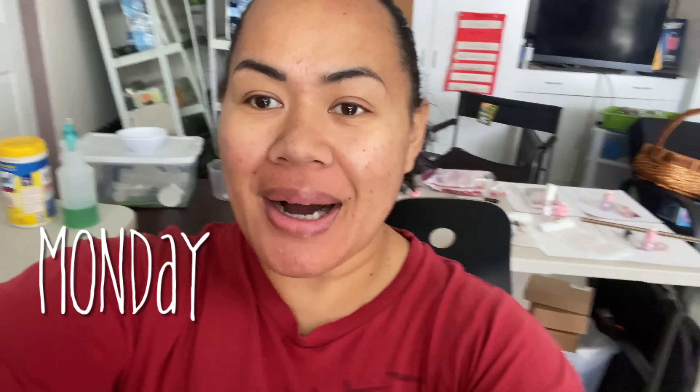Good morning, guys. It is Monday — happy Monday! Today has started off very smooth because it is going to rain in one hour, that's per Google. You guys know how I feel about Google. Look how much more full my little ponytail is.